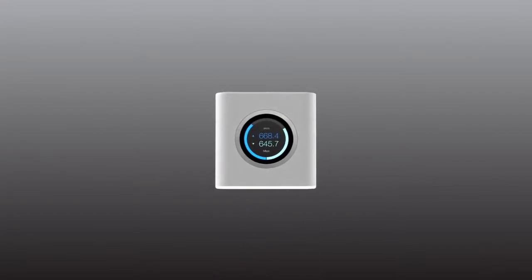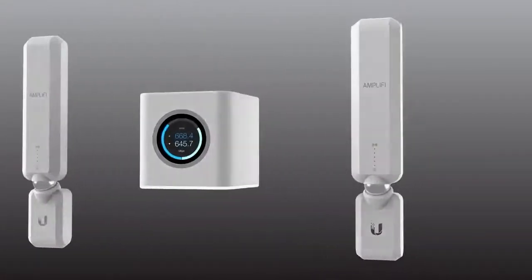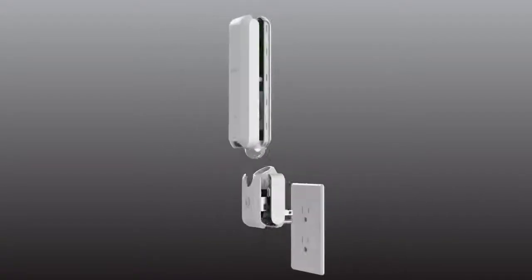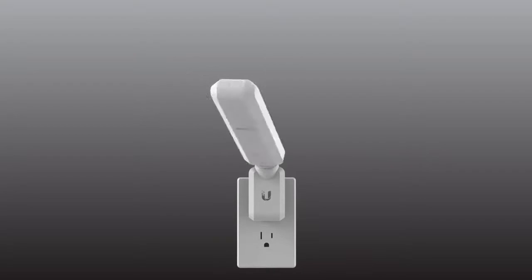You can tailor the coverage with the two extenders. Their powerful directional antennas expand coverage to where you need it the most. Plug them into any outlet and adjust the pivoting head to bring dead spots to life.